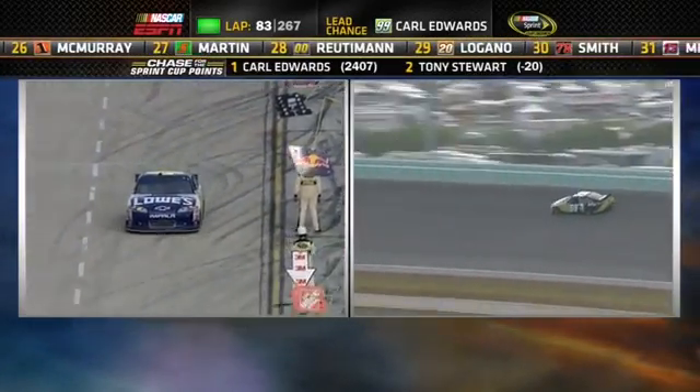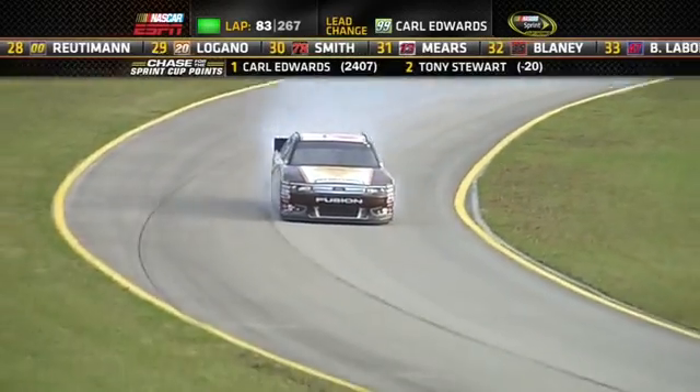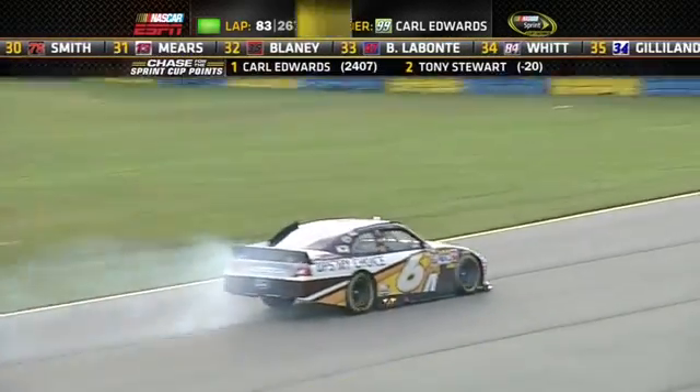Lengthy stop there. The rear tire changer looks like it's a little slow in the right rear, especially. Another tire gauge. Roush Fenway 4, you're right there. I had both vents open.